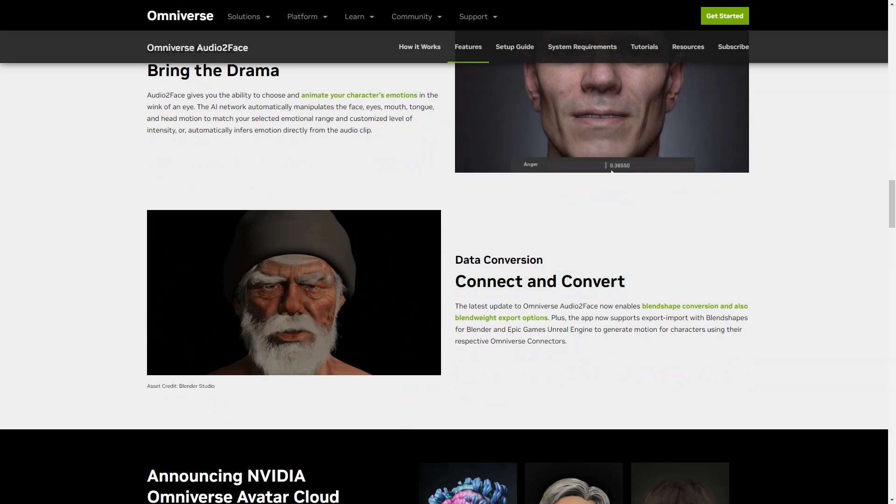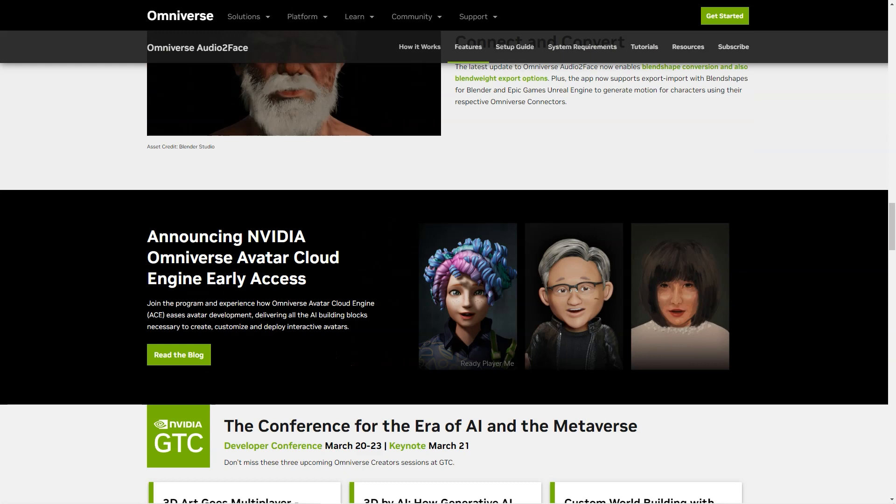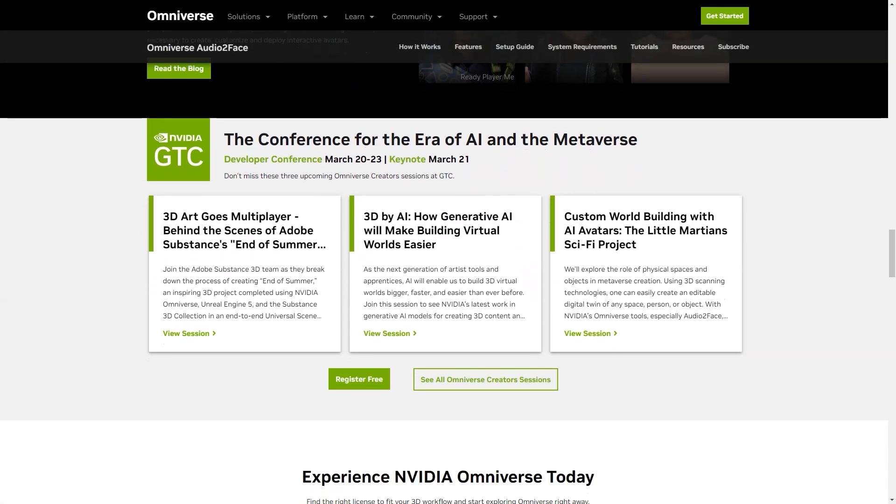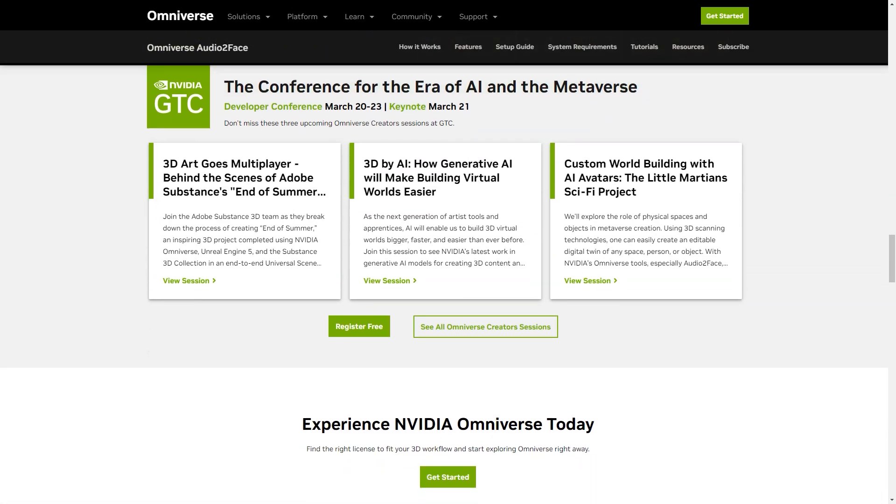Last but not least, Audio2Face gives you the ability to select and animate your character's emotions in a matter of seconds. The AI network automatically manipulates the movements of your face, eyes, mouth, tongue, and head to match the range of emotions you select at the intensity level you set. It's that simple.